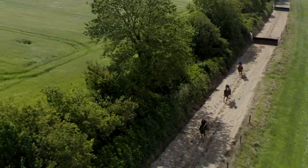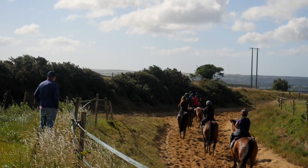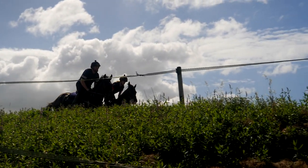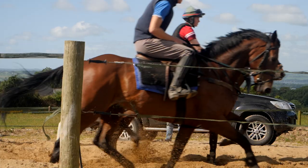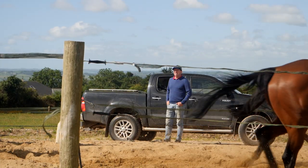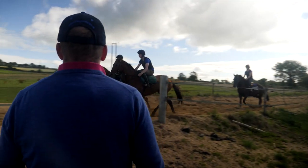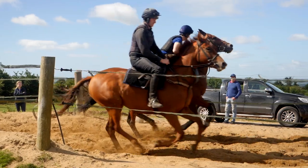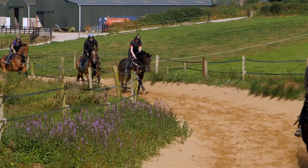I was always interested in humans and how the human athlete trains, especially middle-distance runners because it's a similar enough distance to national hunt horses — they're running for three, four, five minutes. I was often wondering how you could replicate that kind of training for the equine athlete.